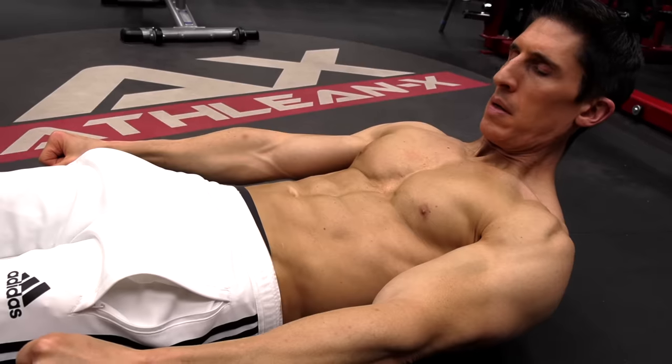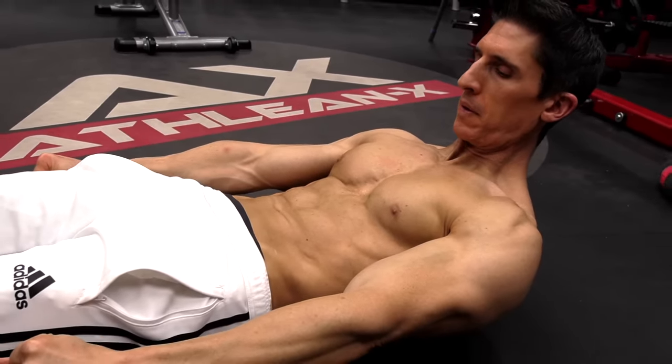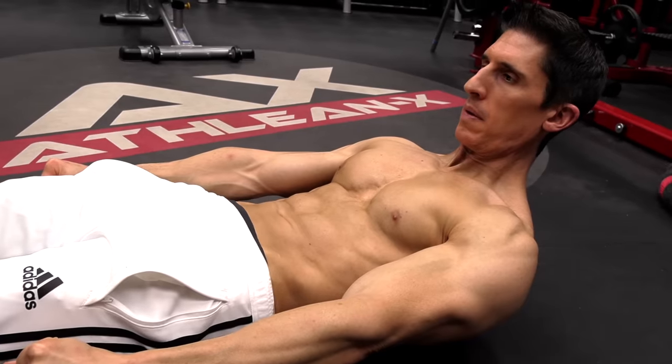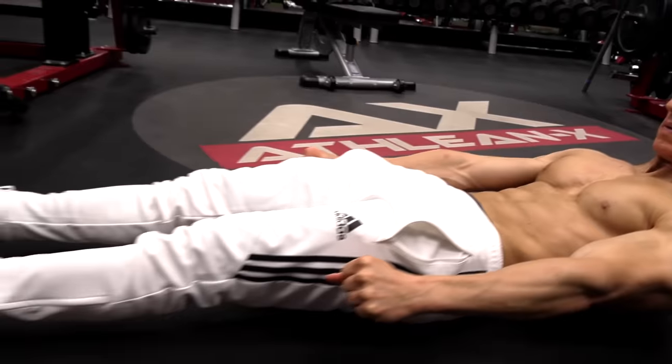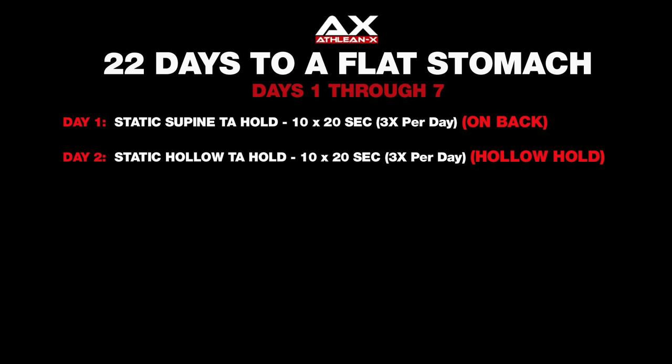On day two, we go into the hollowed out position. This is just simply lifting your shoulders off the ground. But once again in that position, feet can be down, engaging the pelvic floor and the transverse abdominis together and holding it for 20 seconds, 10 repetitions, repeated three times. Again, the ask is pretty small. But as you go through these days, you're going to start to gain significant control over the muscles that have been dormant until now.